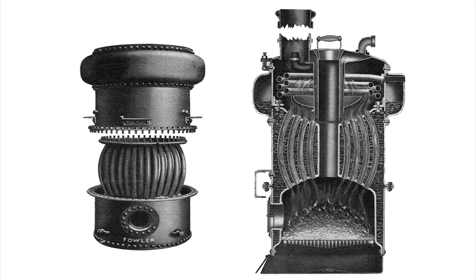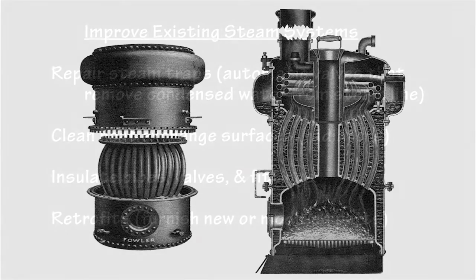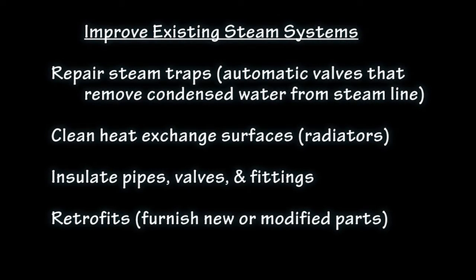For instance, steam boilers in China average only 65% efficiency because they are mostly small units that cannot completely combust the poor-quality coal available. Various procedures can improve the efficiency of existing steam systems.